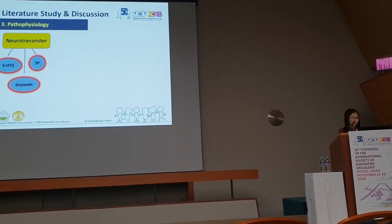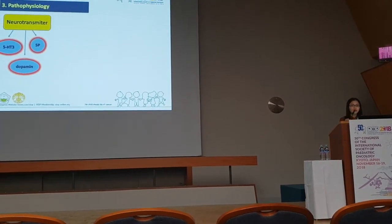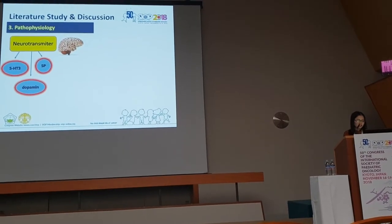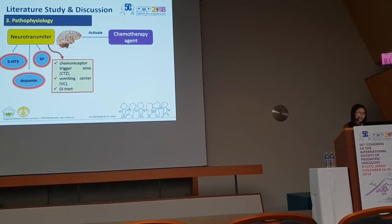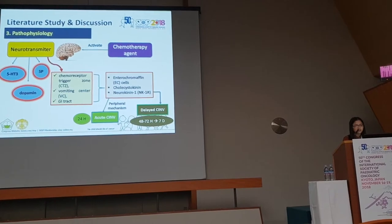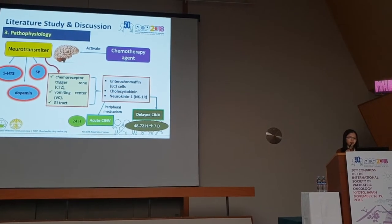Regarding the pathophysiology of CINV: the vomiting reflex involves expelling stomach contents through the mouth, generally preceded by a sensation of nausea. The process of nausea and vomiting is regulated by several neurotransmitters including 5-HT, substance P, and others. Chemotherapy agents cause nausea and vomiting by activating these neurotransmitter receptors, which then activate the chemoreceptor trigger zone (CTZ), the vomiting center, and related pathways. Acute CINV can occur within 24 hours after chemotherapy, and delayed CINV can occur from 48 to 72 hours up to 7 days after.